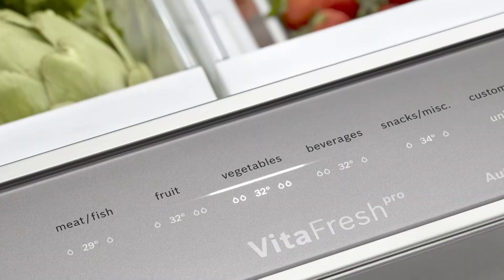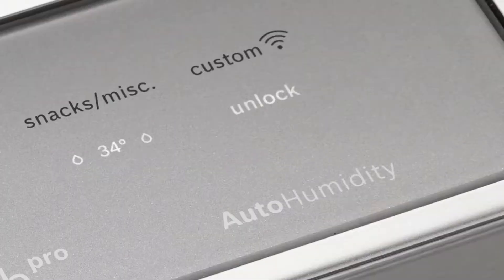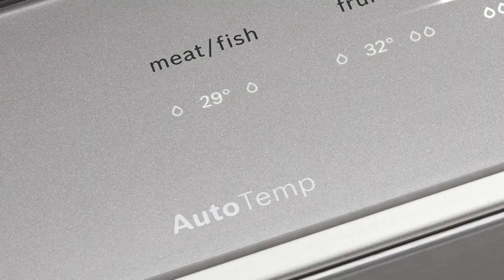First and foremost, you have our VitaFresh Pro system to offer both automatic humidity and temperature adjustment based on the contents of the food that you're storing.